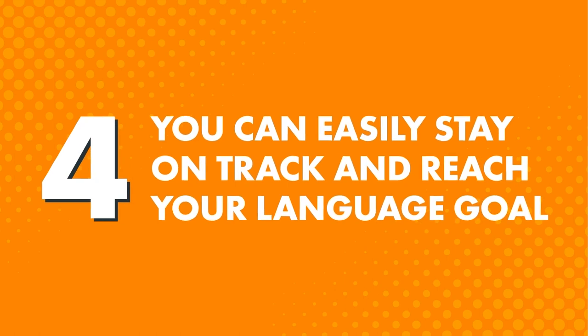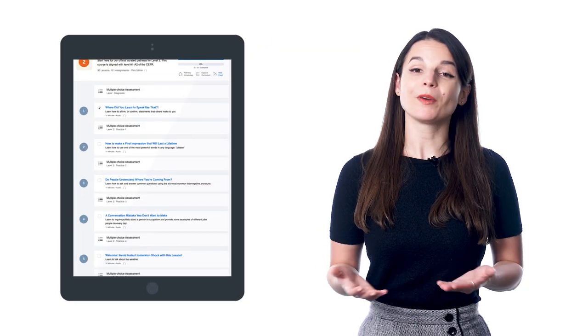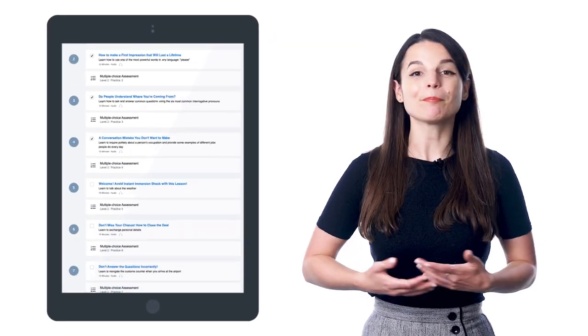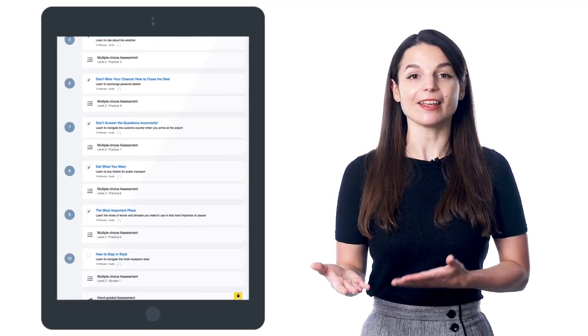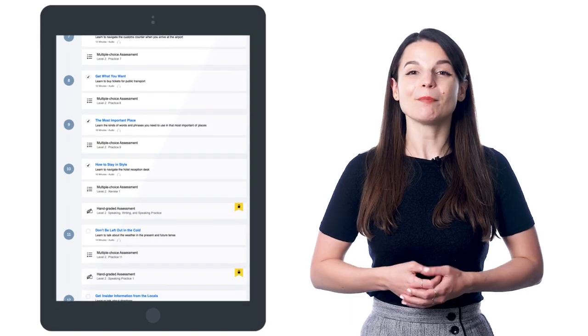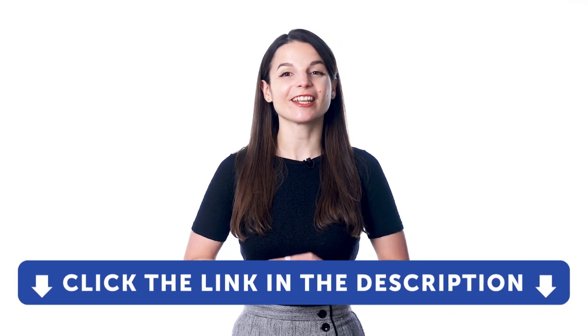Fourth, you can easily stay on track and reach your language goal. Sticking with goals can be hard, especially when you don't see a clear path from where you are to where you want to be. But with the recommended pathway, all the lessons are laid out in front of you — just do one lesson a day and follow the path until the end. By the end of that pathway, you'll level up your language. So if you're feeling overwhelmed with language learning and just want one clear pathway to follow, take advantage of our recommended learning pathway. Sign up for a free lifetime account right now — click the link in the description.